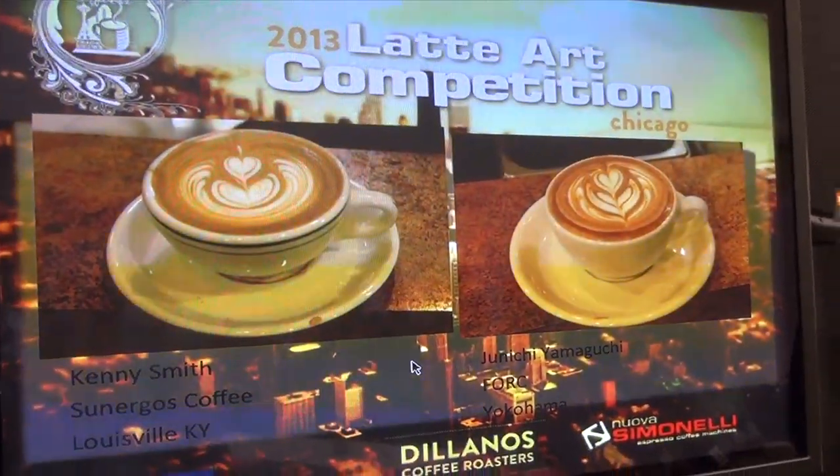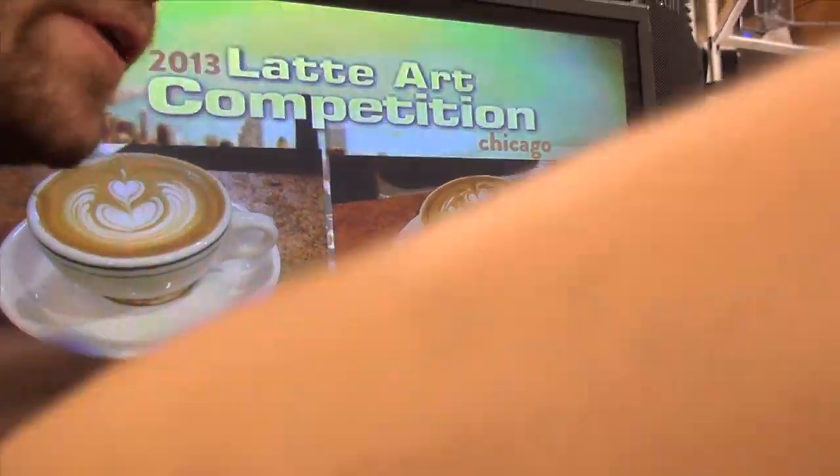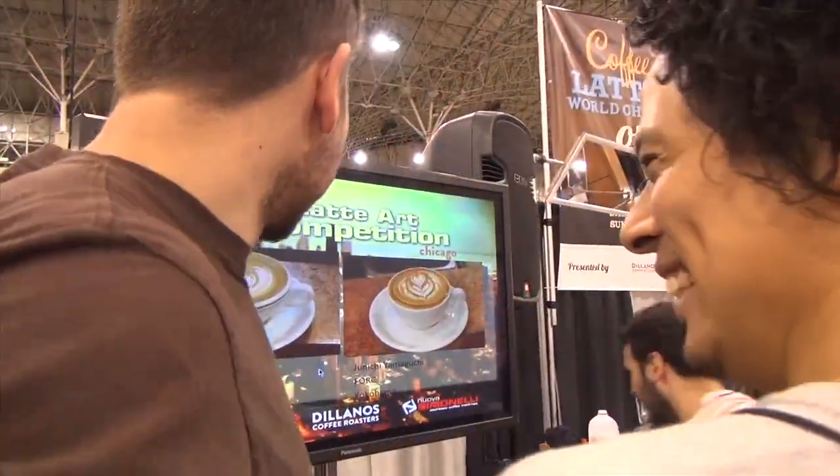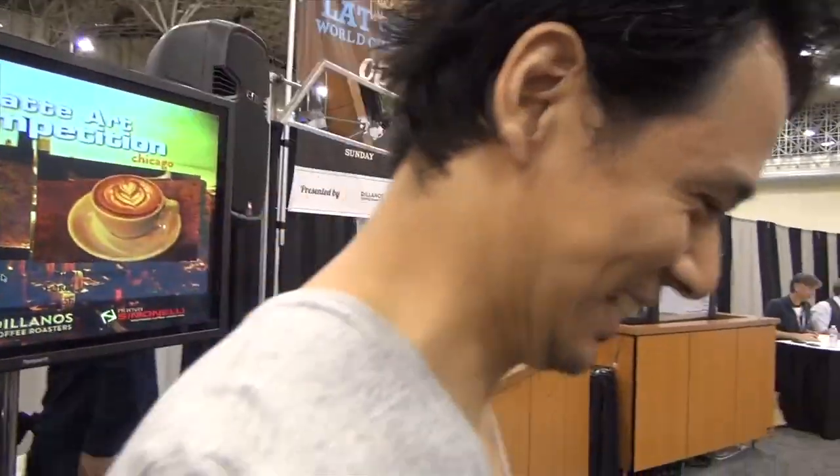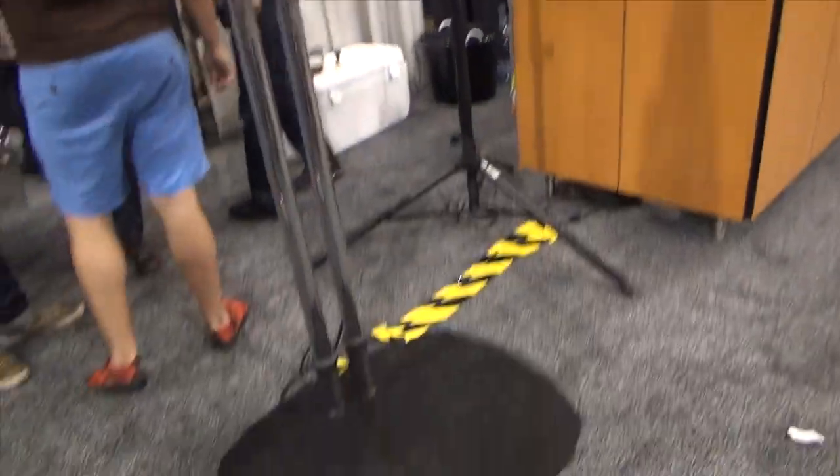Alright, this is a sweet figure. Fantastic board. Round of applause for Junichi, who will be going up against Gucci for $2,000. But right now, we're going to get to see Kenny one more time.